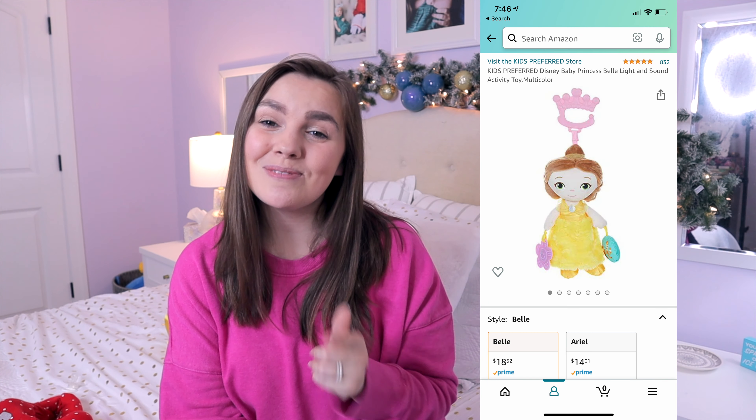Next up are Disney car seat toys. We have a Dumbo and a Minnie Mouse that she loves to play with, but I like to switch them out so she doesn't get bored. When I put something new up there every couple of weeks, it keeps her attention and helps save having so many tears in the car. I'm going to get her a Belle one for Christmas because it's so cute. They've got options for little boys and girls, and I'll have some of our favorites linked in the description box.